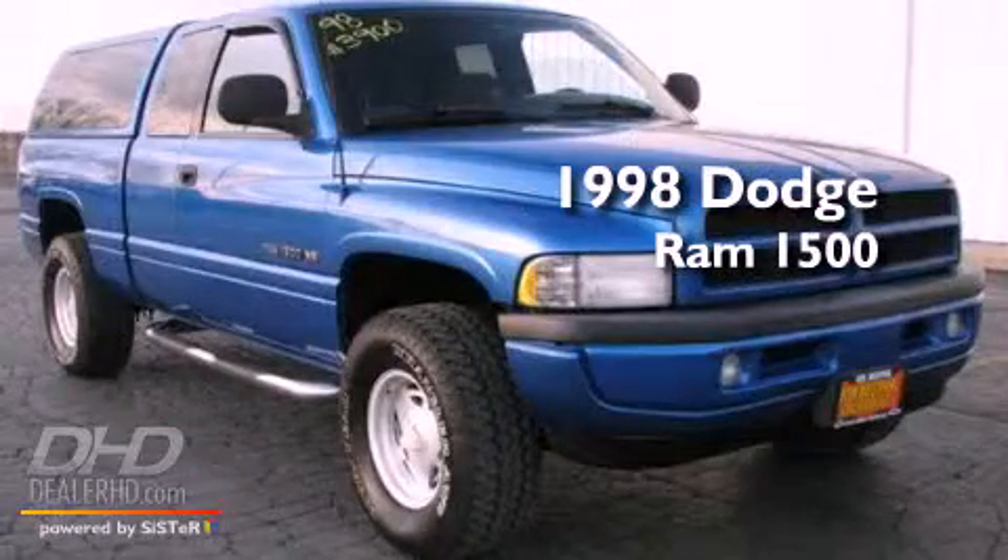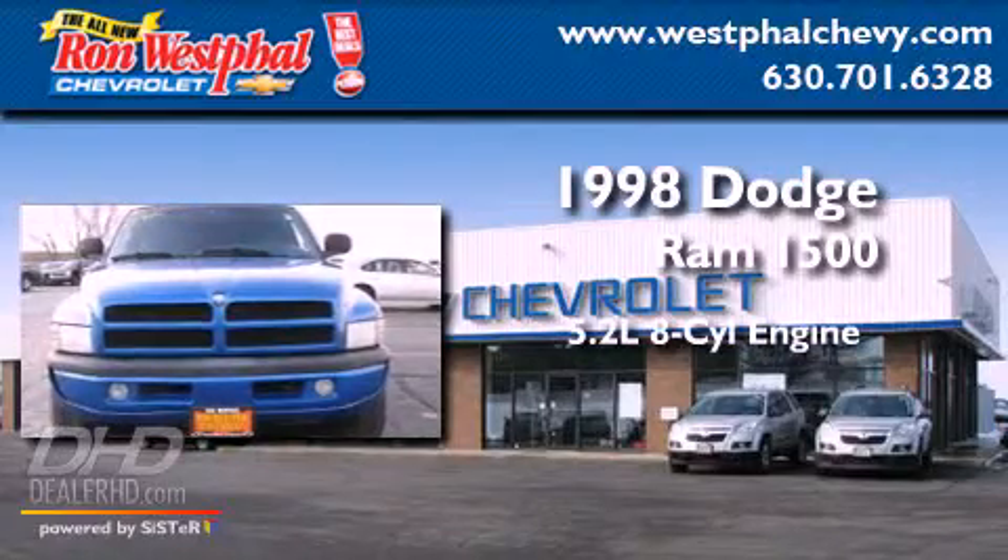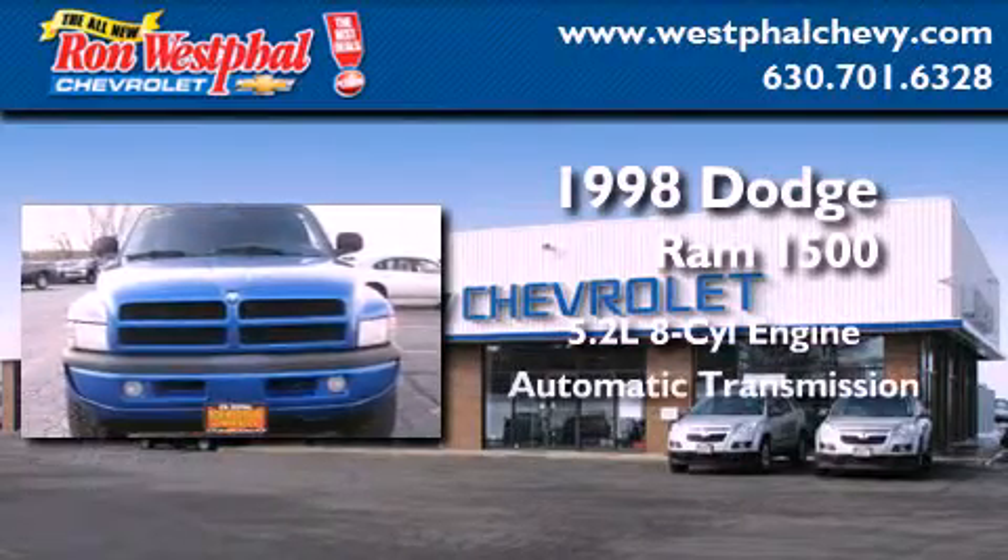This is a 1998 Dodge Ram 1500. It features a 5.2-liter eight-cylinder engine and an automatic transmission.